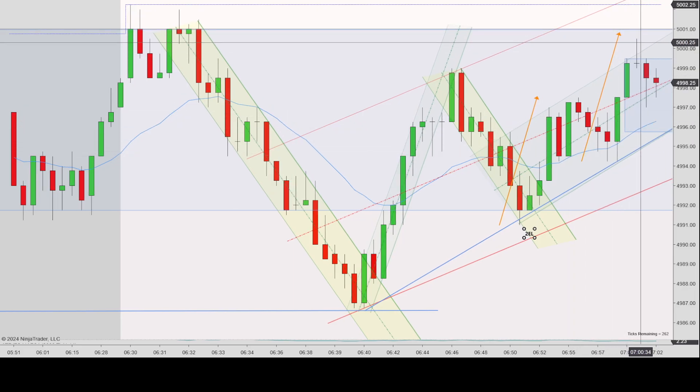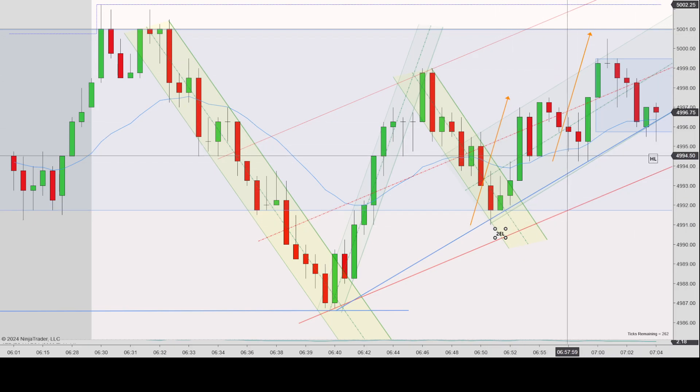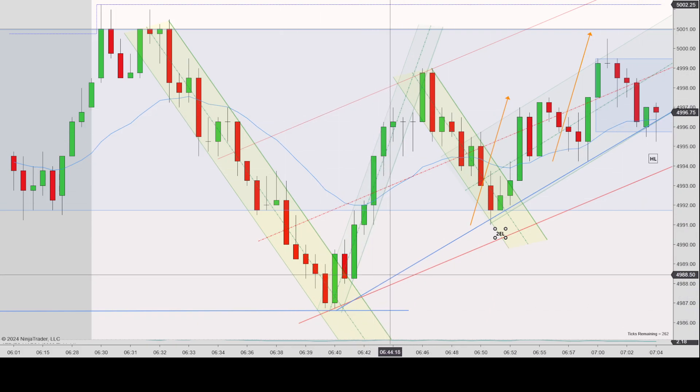Prices then continue moving. First entry short pullback creates a second entry short near the high. You could potentially see this as two legs up — a possible trade here — but I didn't think it was worthwhile. I saw a higher low here, so first entry short, second entry short. I wanted a higher low confirmation to see if prices were truly going to push back up, because I did have this green channel — one touch, two touch, three touch, potentially starting from way down here. But the problem with this channel starting way down here is it didn't really fit nicely up here.